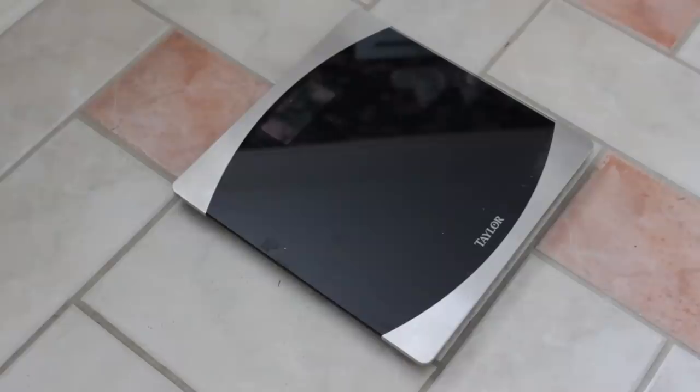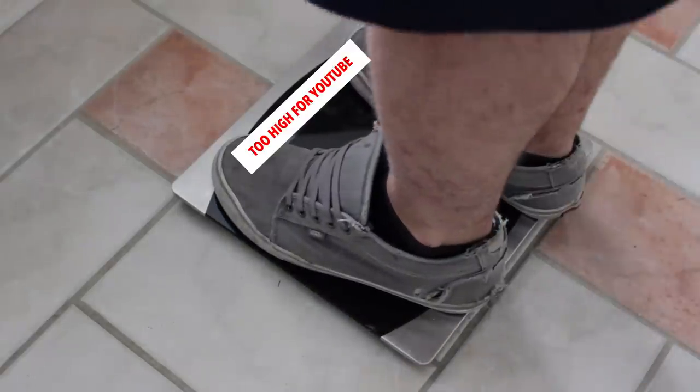Blue motor? $100. Need new brake pads? $20 each. Weight reduction? Free. Just lay off the junk food.